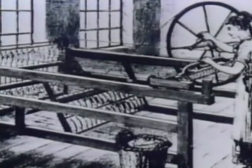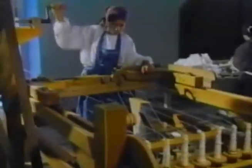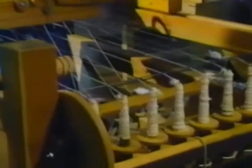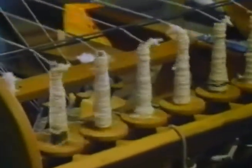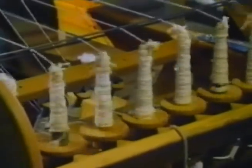It didn't take long to find a solution. In 1764, James Hargreaves invented the first mechanical spinning machine, which he named after his daughter, Jenny. The spinning Jenny enabled the spinning of eight, then later over 100 threads at a time. However, it was still powered by hand.